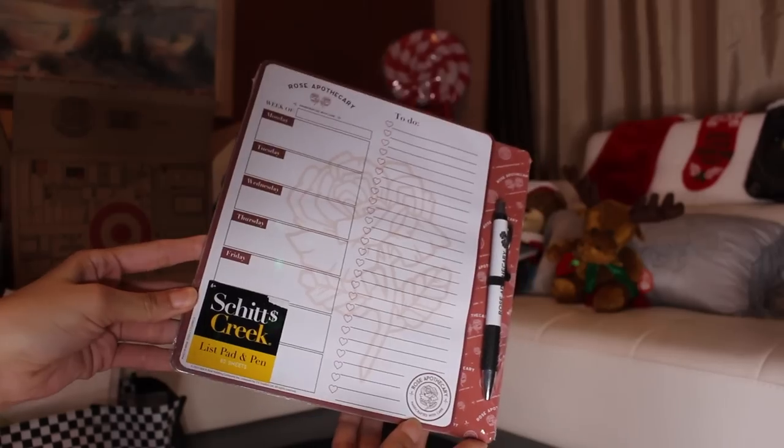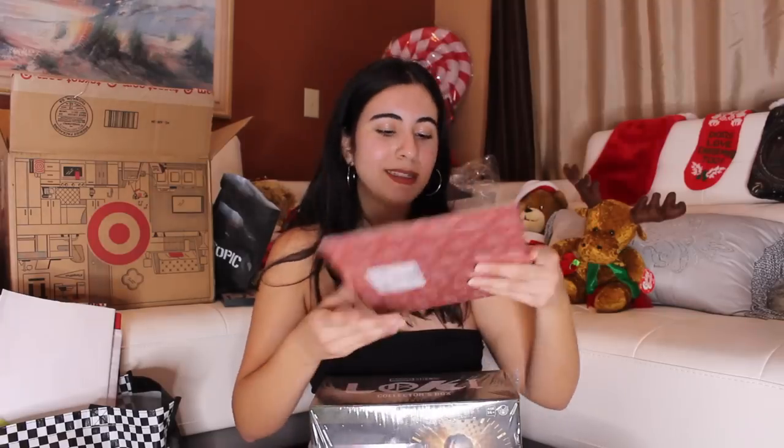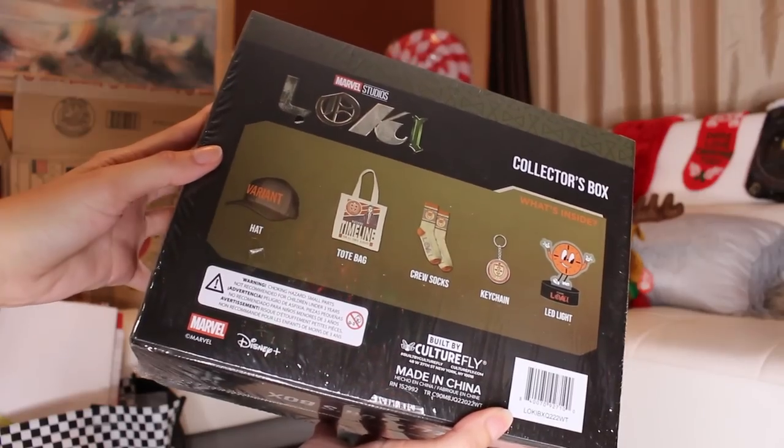She also really loves Schitt's Creek, so I found this little organization DIY thing. She is probably the most organized person I know, so this is perfect for her. And lastly, she is also the biggest Loki fan I know — she is obsessed with Loki. So when I saw this in store, I was like, I need to get this for her. It is a Loki collector box — it has a hat, a tote bag, crew socks, a keychain, and a mini Miss Minutes LED light.